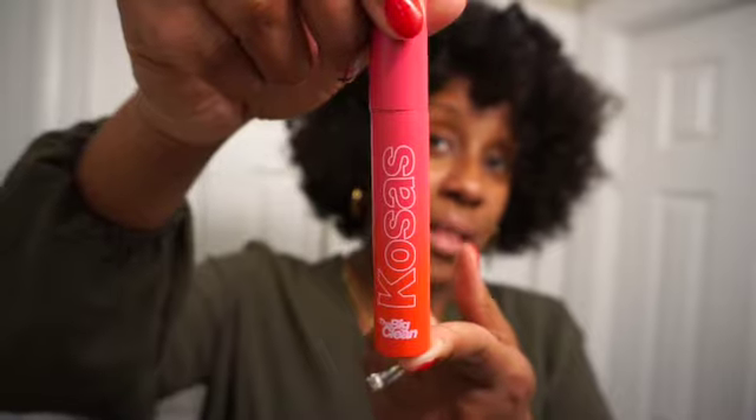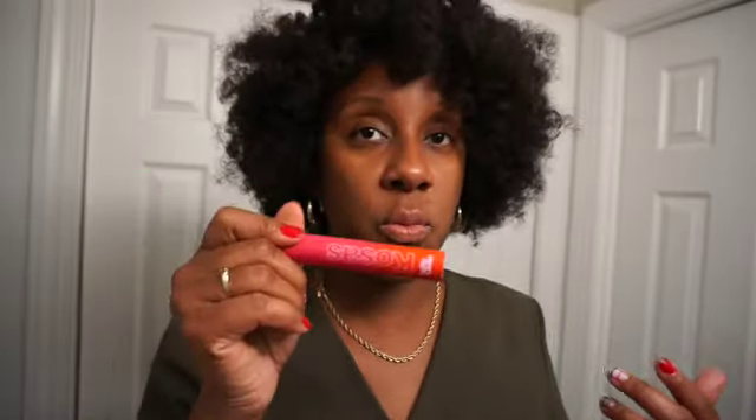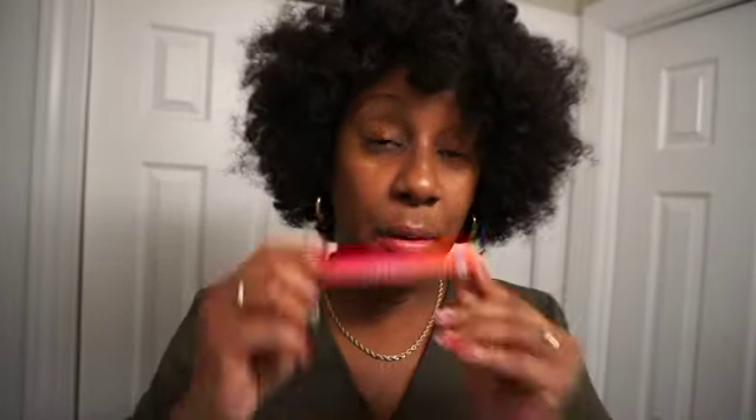Another mascara I was loving in 2023 is the Cosis The Big Clean. When I don't want a dramatic lash and just want my lashes to look a little extra, I reach for this one. It doesn't make your lashes look too dramatic like the Fenty one does. If you're somebody who doesn't like big, fluffy, dramatic-looking lashes, I highly recommend this one. It makes your natural lashes look a little fuller and really good.